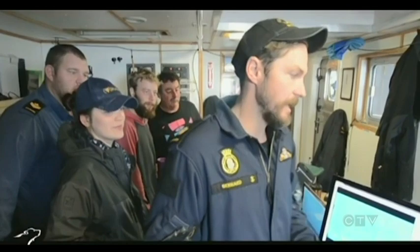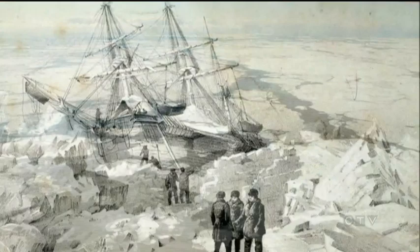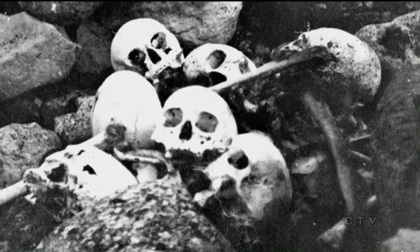The crew compared the wreckage to drawings of HMS Terror, and they match up. It was found about 90 kilometers south of where searchers thought they'd find the wreck, raising doubt about the original theory that Franklin's ships got stuck in the ice and that his crew abandoned them, never to return. That begs a question as to whether the ships were remanned and were actually sailed or piloted further to the south.